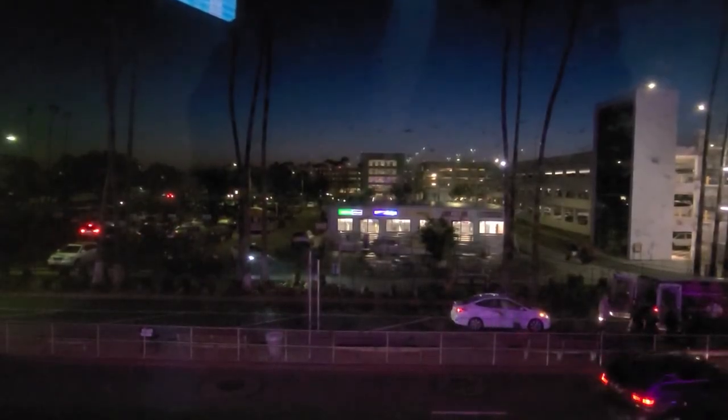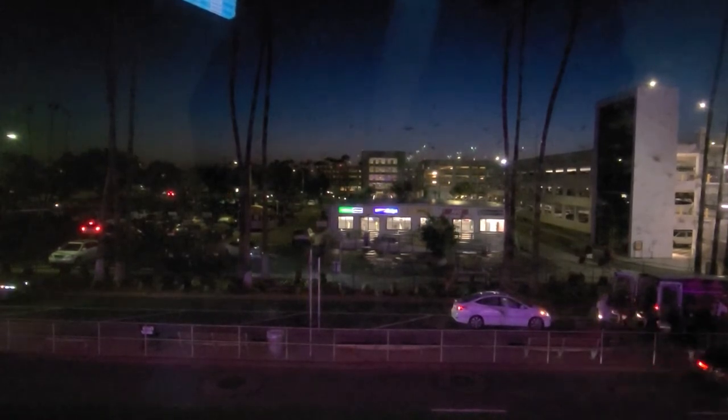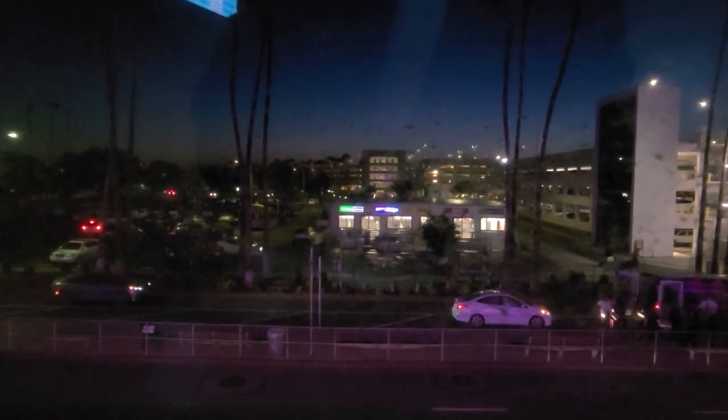Good morning from Long Beach Airport, and welcome to another Southwest Trip Report. This morning I'm flying Southwest 5127 to Phoenix. Join me on today's flight experience.